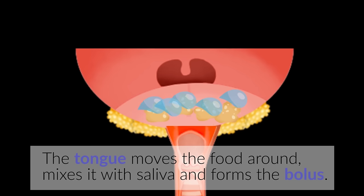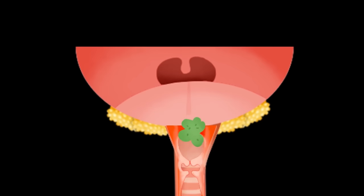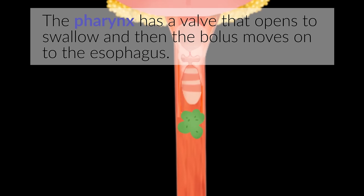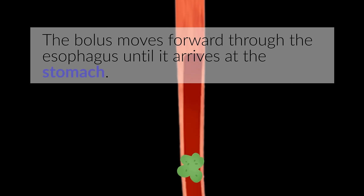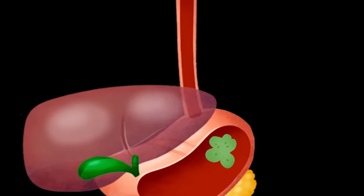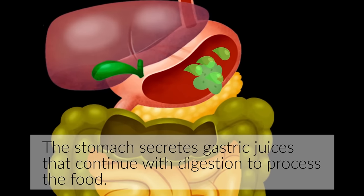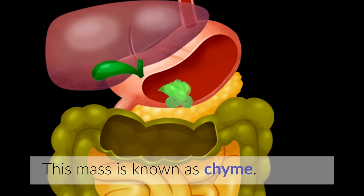The tongue moves the food around, mixes it with saliva, and forms the bolus. The pharynx has a valve that opens to swallow, and then the bolus moves on to the esophagus. The bolus moves forward through the esophagus until it arrives at the stomach.